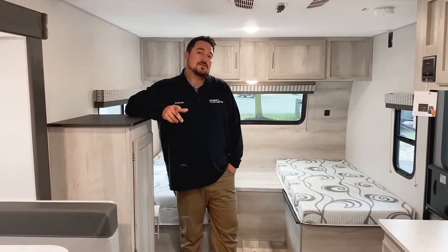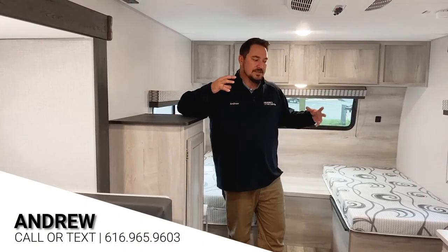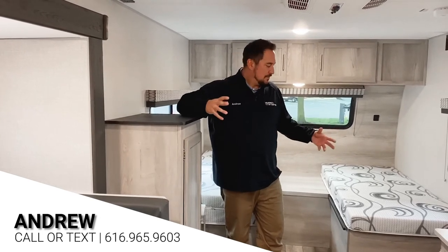So guys, this is the 2021 KZ Escape 201 TB. I'm glad I could show it to you, but I'd really like to show it to you in person. If you have any questions or would like to schedule a viewing, just call the number below and I'd love to get you in here so you can actually see the modern, beautiful, accessible KZ Escape. Thank you.